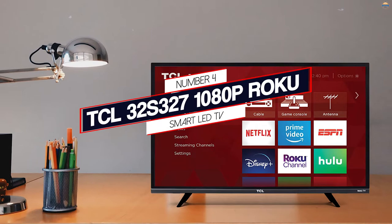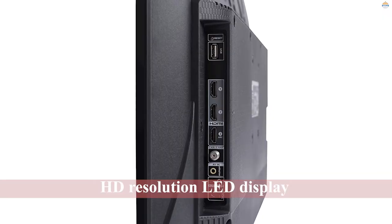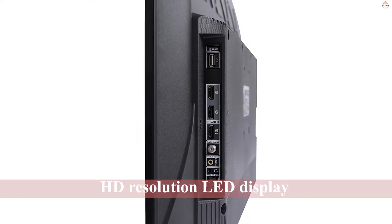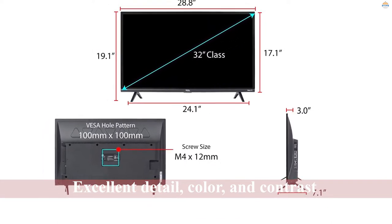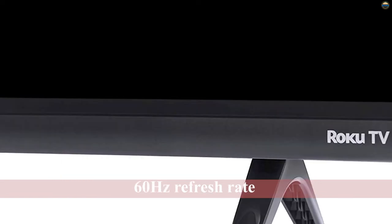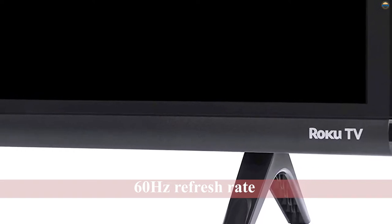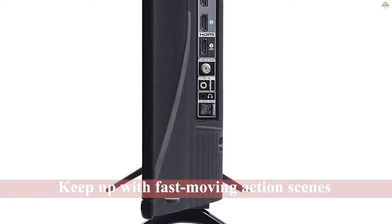Number 4: TCL 32" Roku Smart LED TV. Though this TV is on the larger side, at least as far as small kitchen TVs go, it's worth making room for the extra inches, especially if picture quality is important to you. The 32-inch set has a 1080-pixel Full HD Resolution LED display for excellent detail, color, and contrast. It also has a 60Hz refresh rate, so it can keep up with fast-moving action scenes or sports games without any residual motion blur — great for gaming, too.